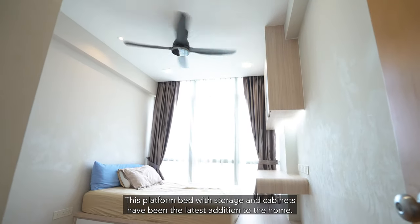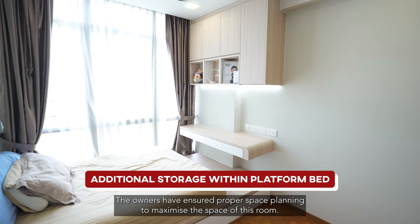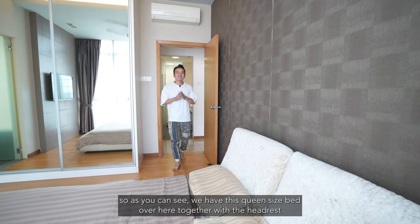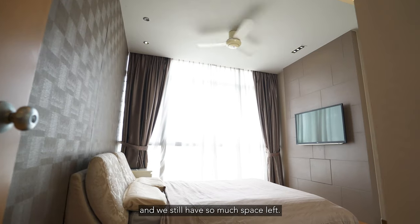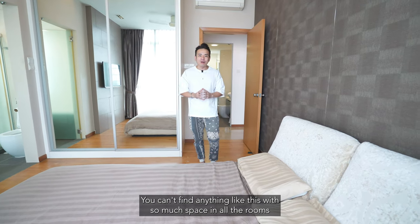This platform bed with storage and cabinets has been the latest addition to the home. The owners have ensured proper space planning to maximize the space of this room. As you can see, we have a queen-size bed over here together with the headrest, and we still have so much space left — you can't find anything like this with so much space in all the rooms.